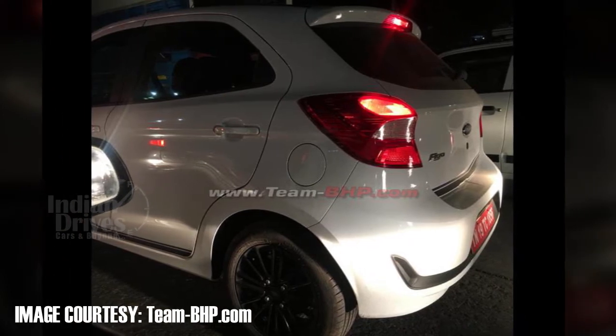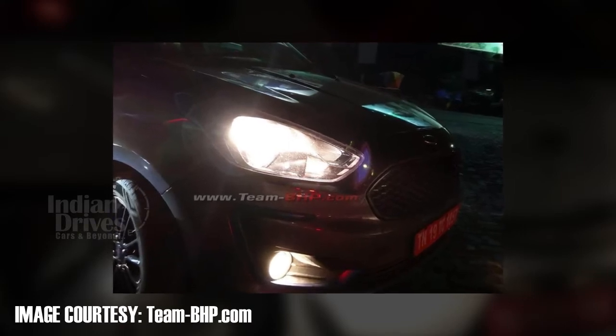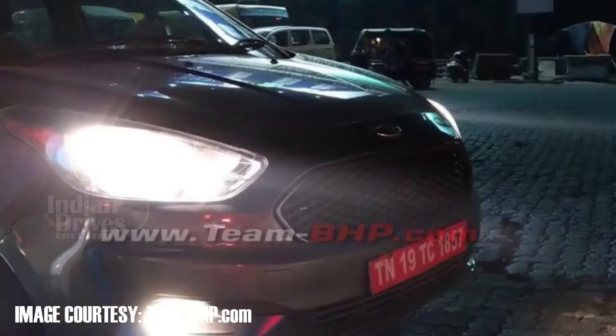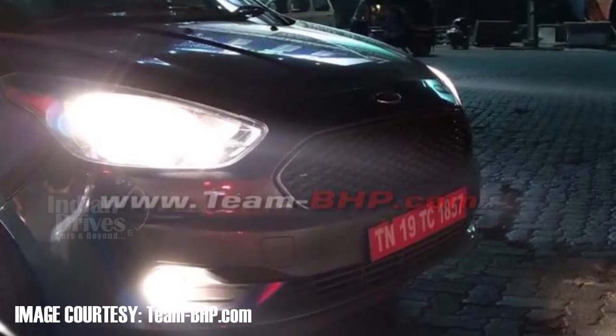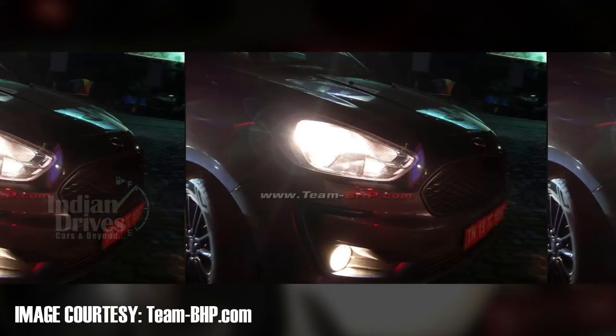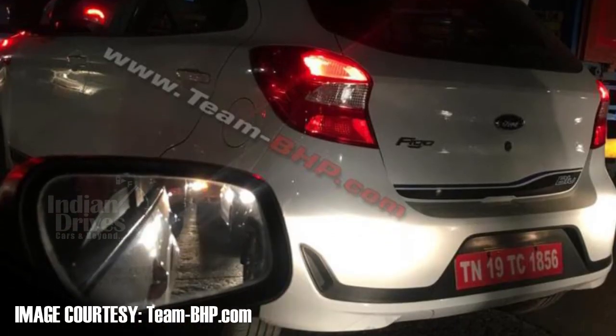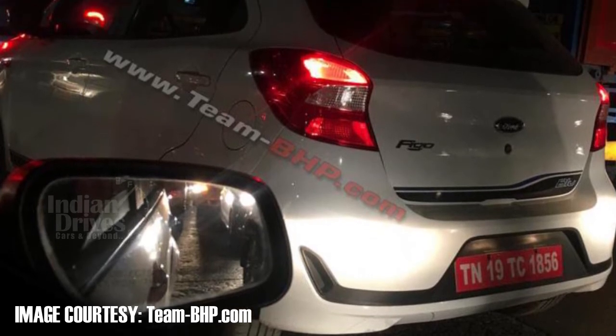The spy model had no camouflage, and that's why some parts of its exterior could be clearly made out. The car has received new front and rear bumpers along with modified headlights and a honeycomb grille. The honeycomb grille resembles the one on the Aspire facelift. The tailgate had a black strip running along with the word BLU written on the right.